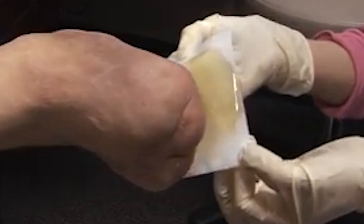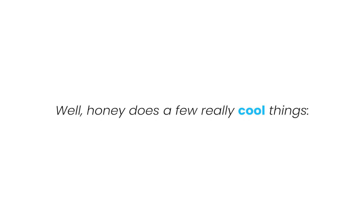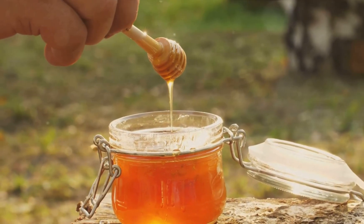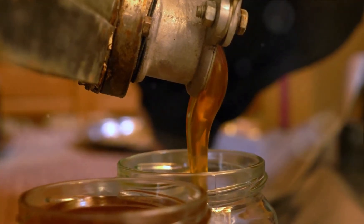Let's start simple. Why honey? It's been used for thousands of years for wounds, burns, and infections. What's in it? Well, honey does a few really cool things. First, it pulls water out of bacteria — that's called osmotic action. Basically, the sugar concentration in honey is so high, it draws fluid out of harmful bacteria, drying them up and slowing their growth.